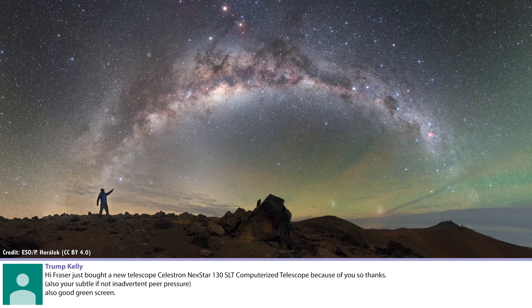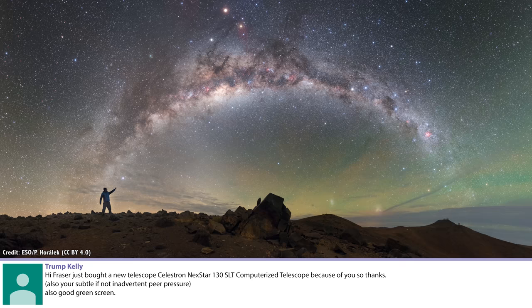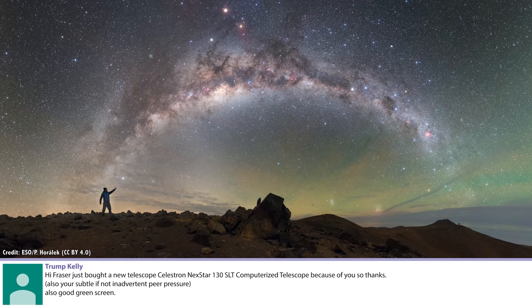Trump Kelly: Hey Fraser, I just bought a new telescope — Celestron Nexstar 130 SLT computerized telescope because of you, so thanks. Also your subtle, if not inadvertent, peer pressure. Also good green screen. Our green screen technology failed us this week, that's for sure.